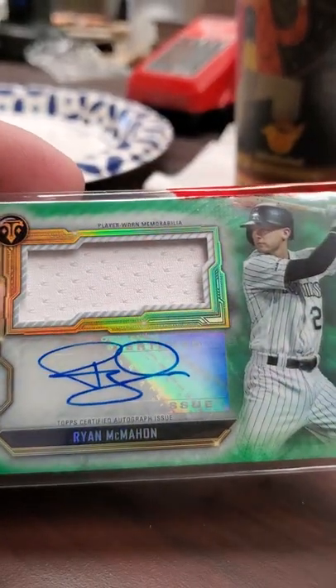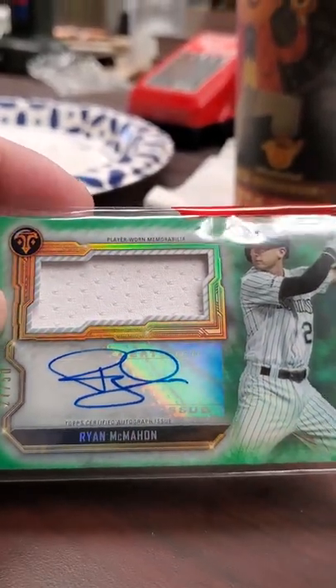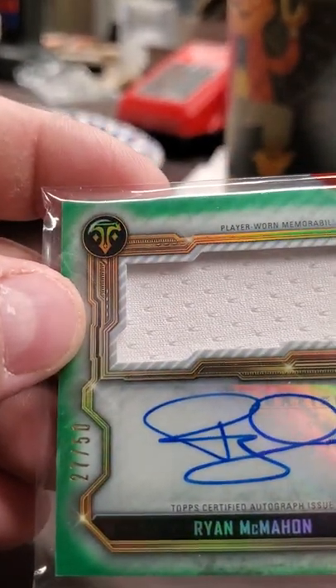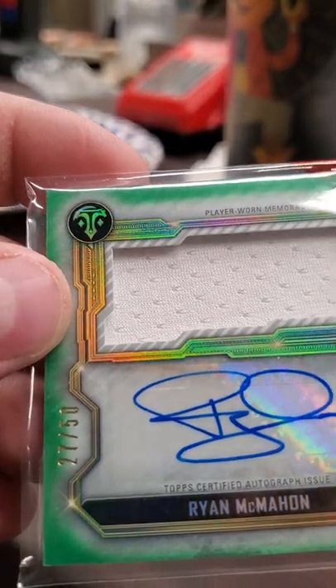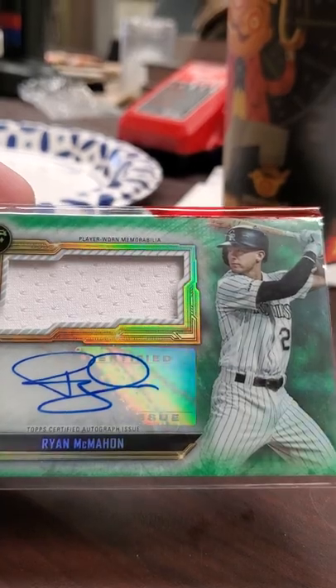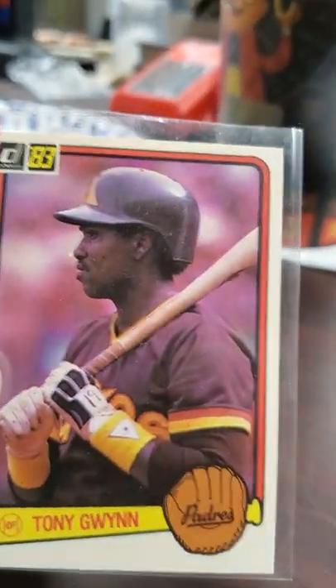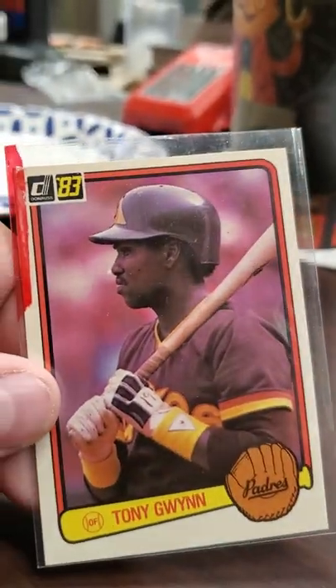I got out of the five dollar box a player that I think doesn't get the recognition he deserves - he's a great player, Ryan McMahon. I've been picking up some of his stuff. This is a game-used jersey with his auto - it's a sticker auto, but for five bucks, can't complain. And I got this '83 Donruss Tony Gwynn rookie card - another phenomenal player.